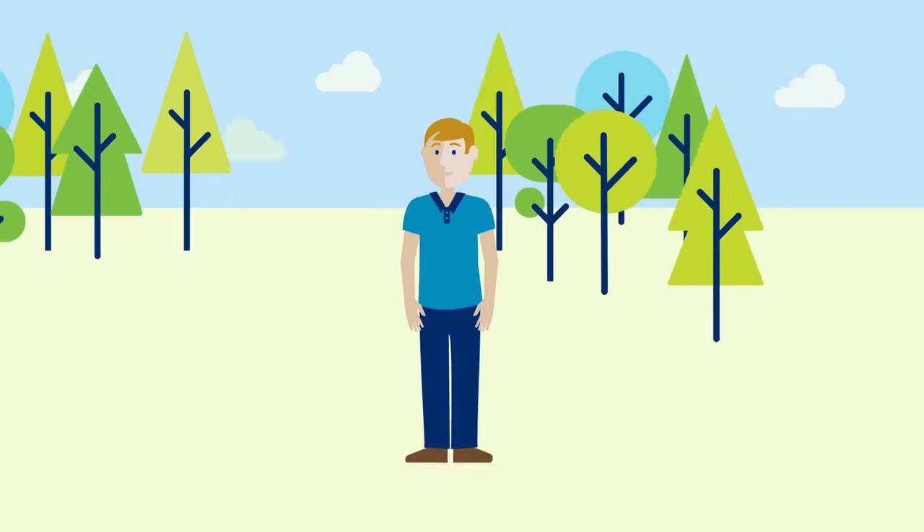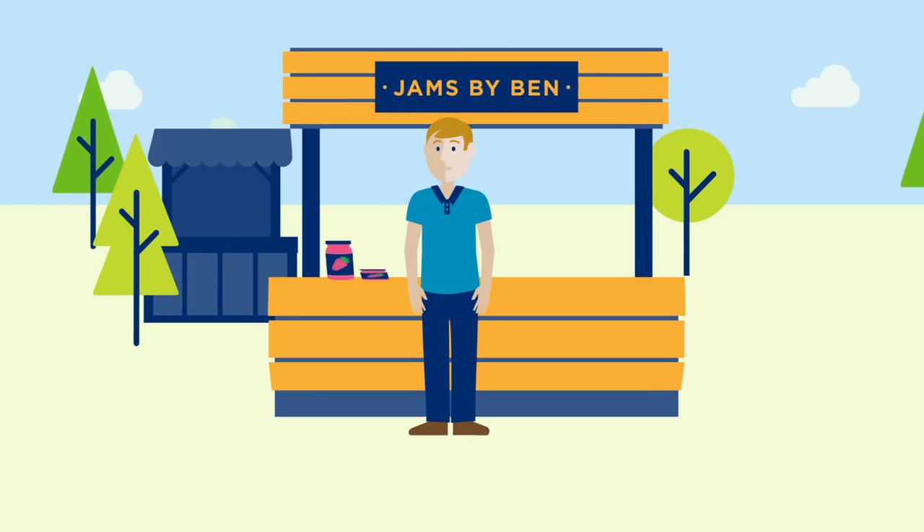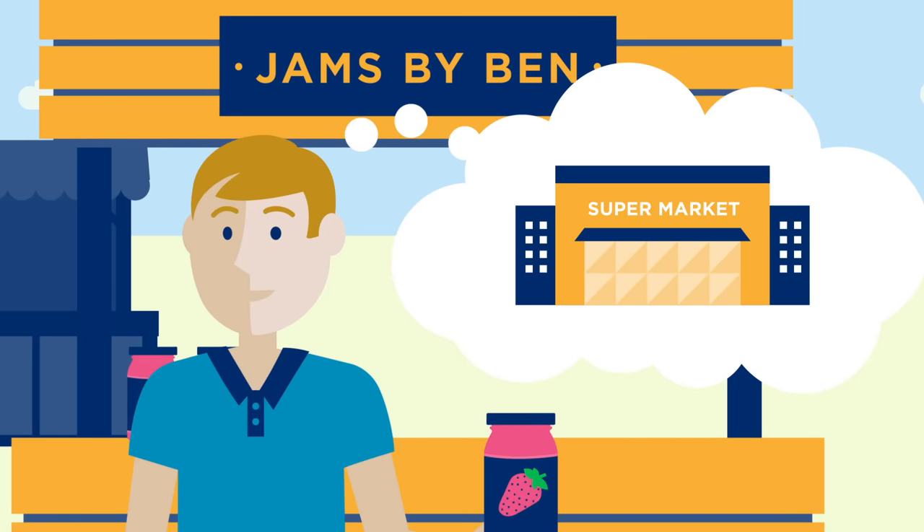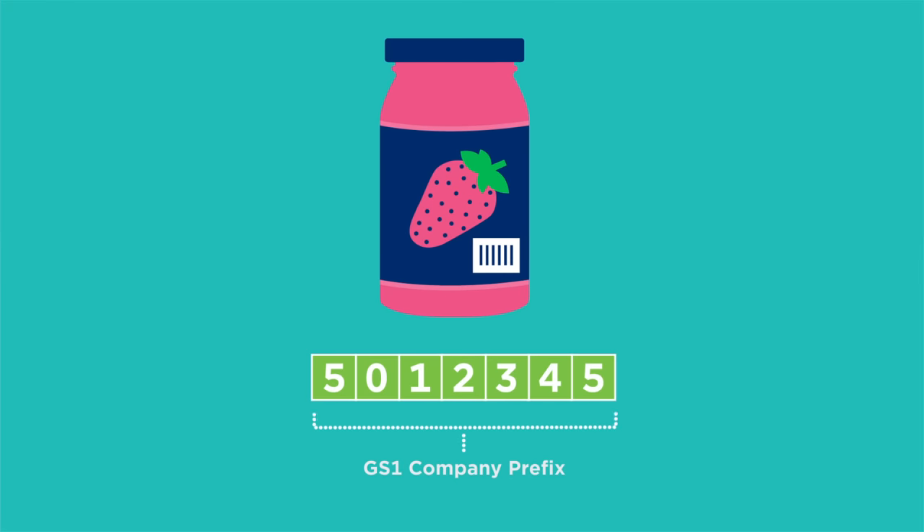Meet Ben. He needs to put a barcode on his jar of jam so he can sell it to his local retailer. He's a member of GS1 UK, so he has a unique GS1 company prefix, and from this he's created a unique number or GTIN to identify his jam.